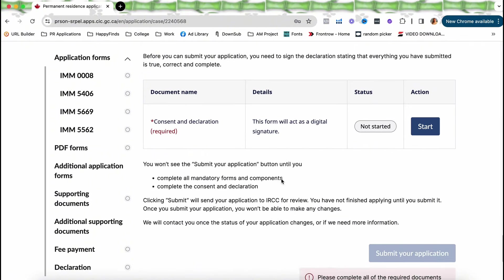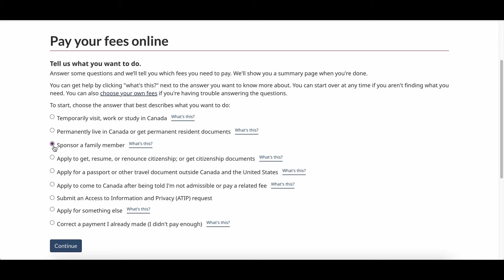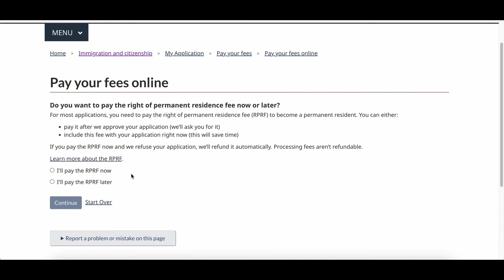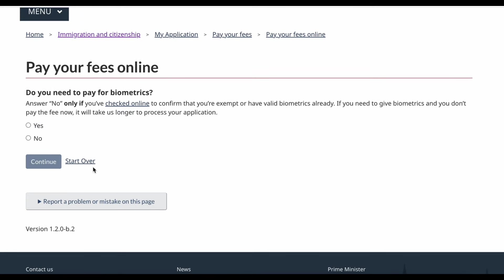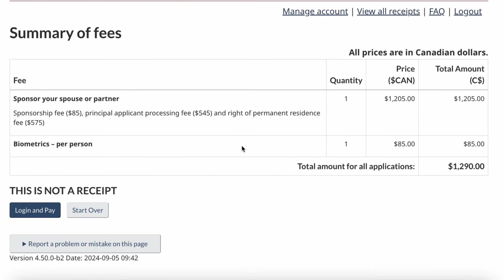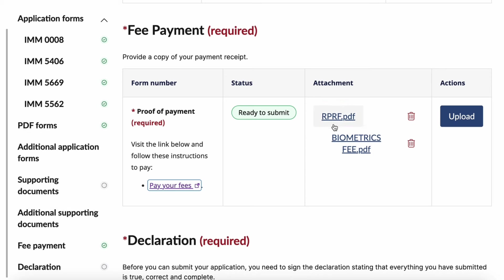Once you're done with all forms and documents, proceed to uploading your proof of payment. If you haven't paid yet, click the provided link to see how much you need to pay. Choose option one, answer the questions — in our case it's 'Sponsor a Family Member' — then click continue. Select 'Spouse,' then for the RPRF you have the option to pay now or later, but I highly suggest paying now to reduce processing time. Select whether you have dependent children and whether you need biometrics. The total amount will be displayed. Note: as of the date I'm editing this video, IRCC's application fees have changed from what I mentioned earlier.